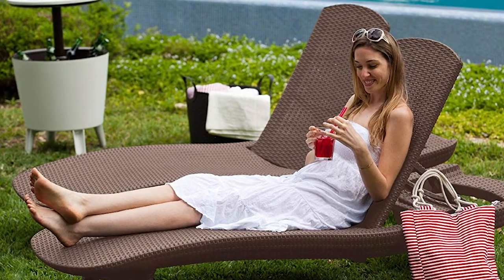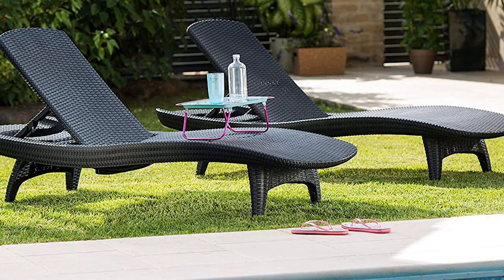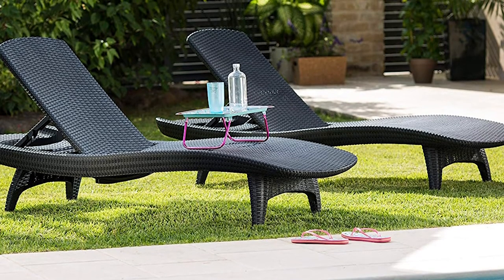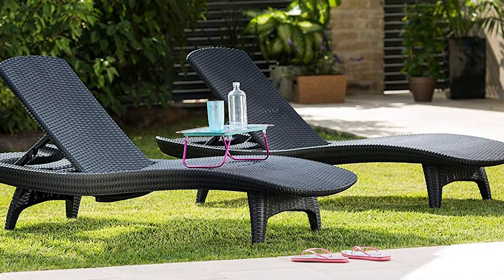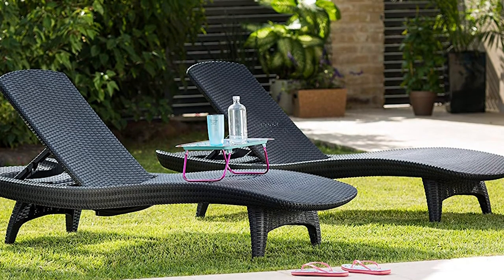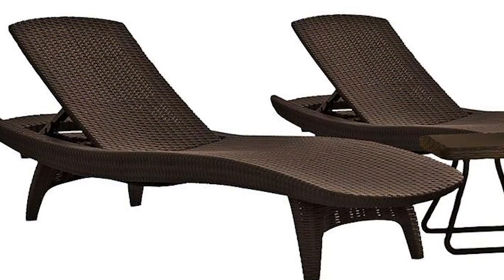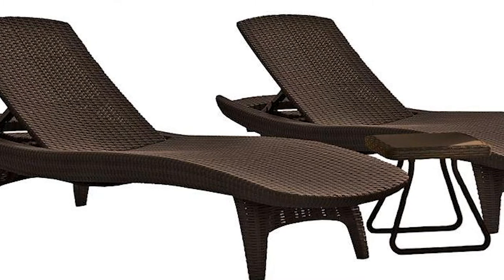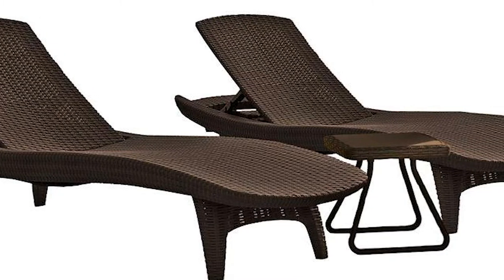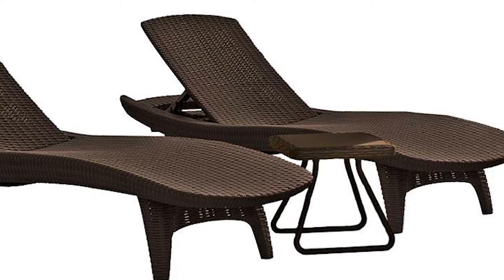They have adjustable backrests with four positions to provide the needed support to make you feel comfortable and at home. Whether you want to sit, lean back, or lay down completely, these versatile outdoor chairs will cover you. As for the side table, it measures 15 by 15 by 14 inches. It has galvanized metal legs that are sturdy and won't wobble. The Keter Pacific Sun patio chaise lounger with side table is perfect for outdoor residential use and blends perfectly with any exterior home design and furniture.